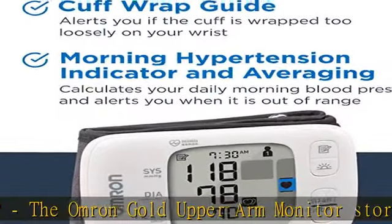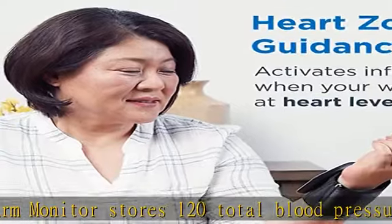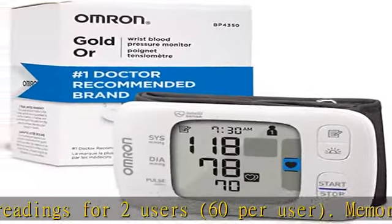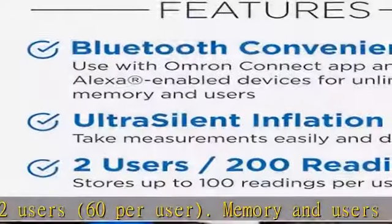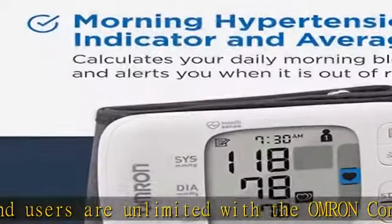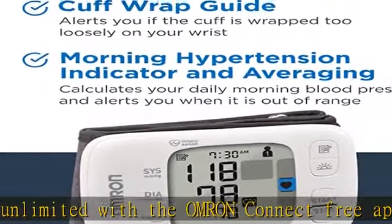High Morning Average indicator — among Omron Amazon exclusive blood pressure monitors, this feature is unique to the Gold and Platinum monitors. The indicator alerts the user if systolic or diastolic measurements are out of normal range in the morning, when there is a higher risk for heart attack or stroke.